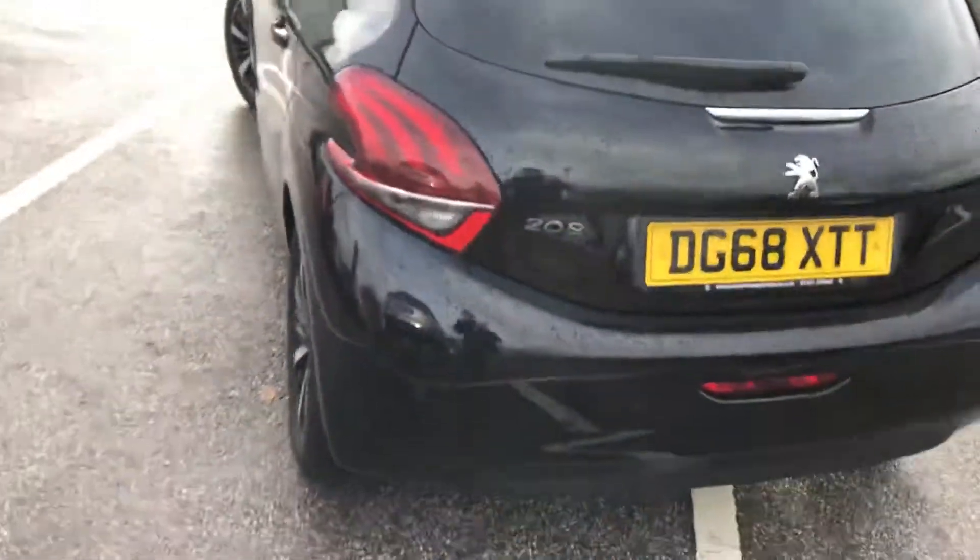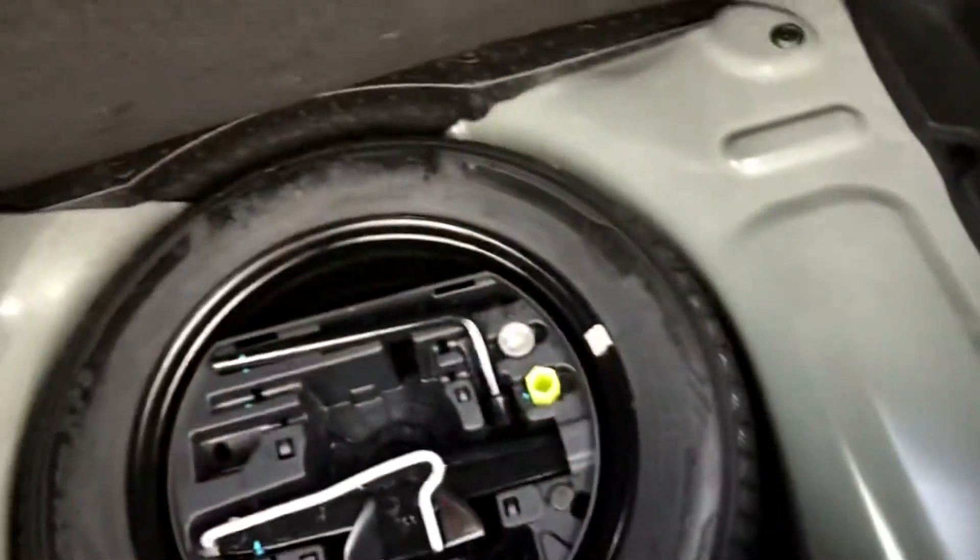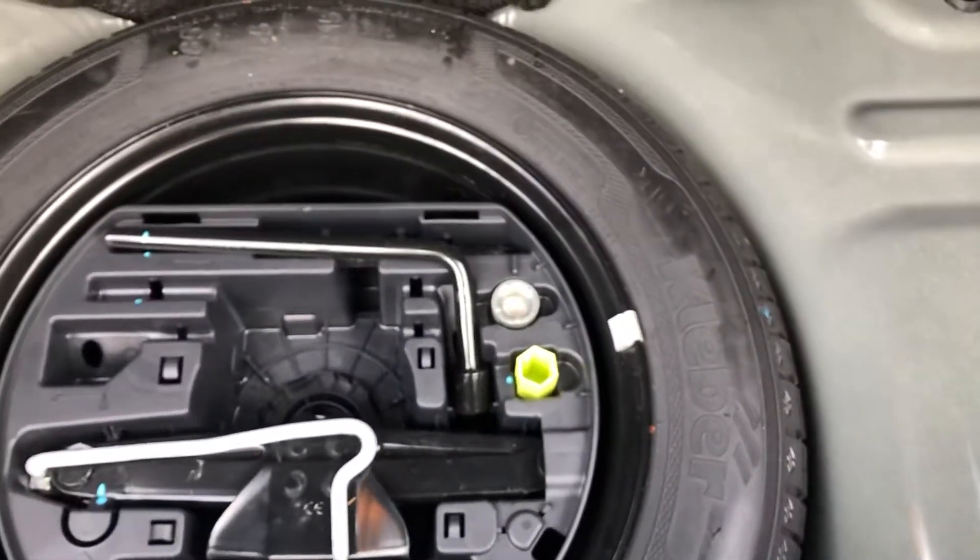Making our way to the rear of the vehicle, you have front and rear parking sensors, as well as a 180-degree coloured reversing camera. Going into the boot, the boot is massive on this car. Underneath there is a spare wheel, lock, and wheel nut.